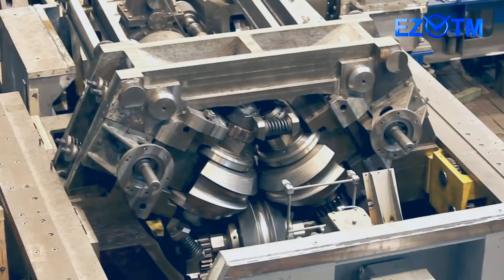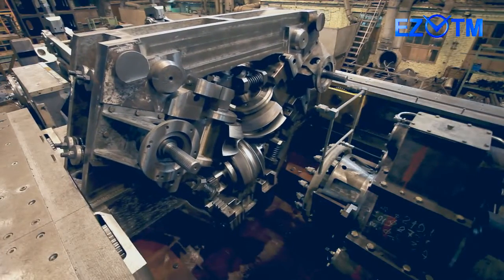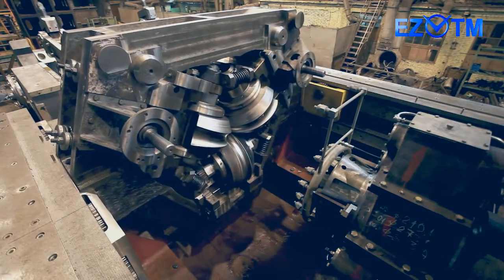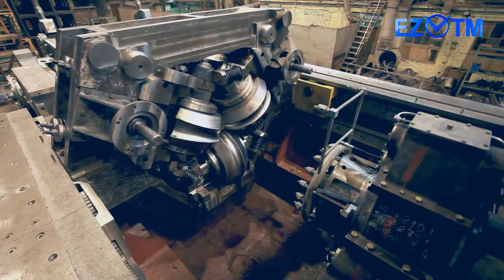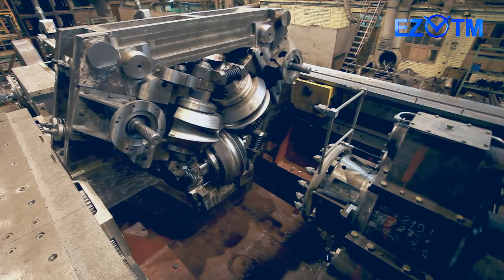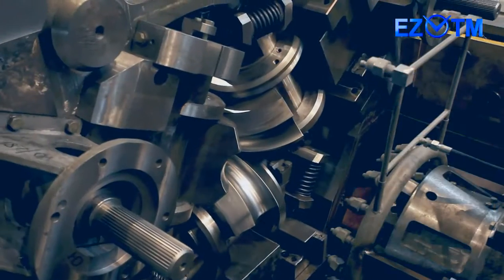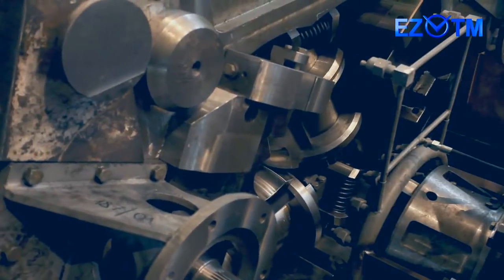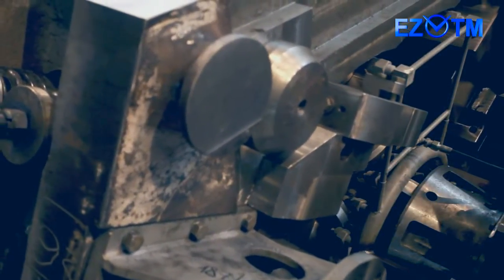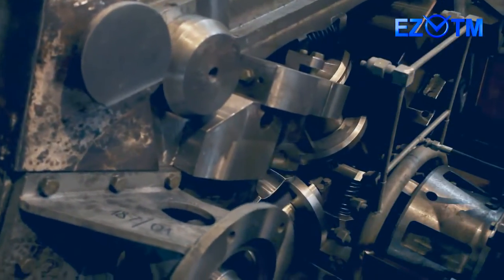The accepted 3-high rolling stand scheme, with mutually mobile power housing and roll cassette, has high rigidity and can endure massive rolling forces beyond the capacity of any other mill in the world. Rolling with three rolls minimizes metal sticking on a tool, which is especially important for rolling of stainless steel, improves the quality of finished tubes, and enhances the durability of dies and mandrel.